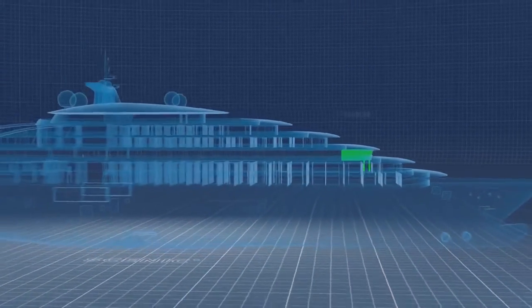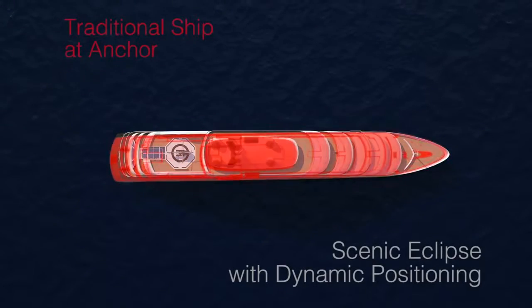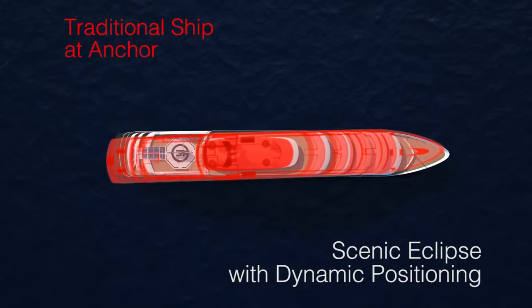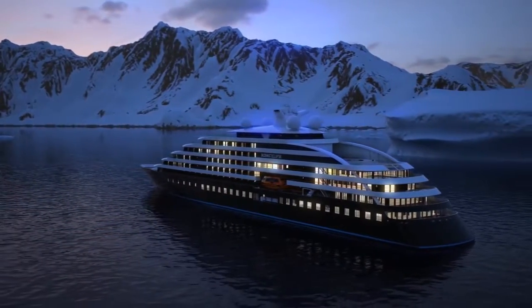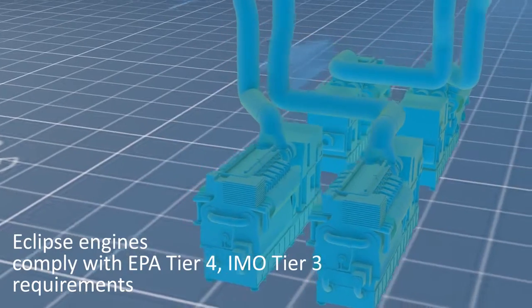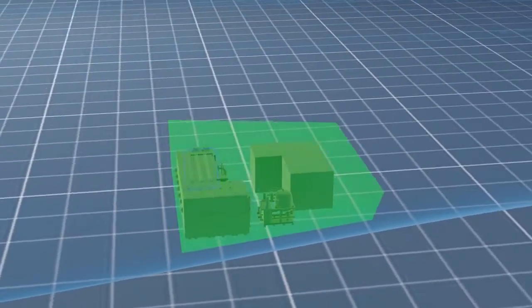Scenic Eclipse cares for the fragile environment in the areas we visit. The ship's dynamic positioning system allows us to remain stationary in areas where the use of anchors would damage the seabed. Dynamic positioning, when coupled with zero-speed stabilisers, adds a new dimension to the comfort of all those on board. Scenic Eclipse's highly efficient engines are designed to reduce emissions below future global standards, and we have installed a state-of-the-art wastewater treatment system, enabling us to have zero impact in ecologically sensitive areas.